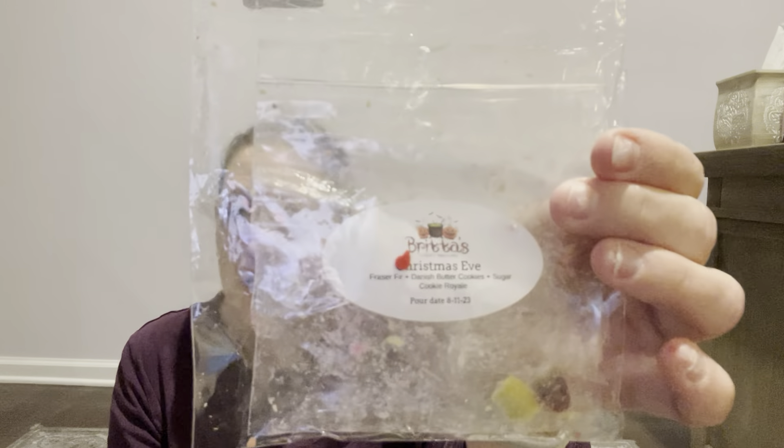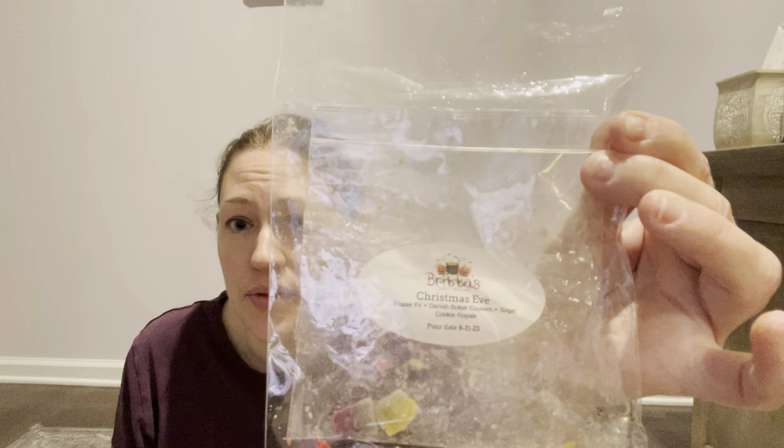Then I got through some Britas. I wanted to make a dent since I have a lot of Britas shapes. I got through Christmas Eve — I put it in on Christmas Day actually. I had Christmas Eve in Cookie Land going for Christmas Eve, along with Mario's Home for the Holidays from Rose Girls, but I didn't finish those so they're not in here. Christmas Eve from Britas is Frasier fir, Danish butter cookies, and Sugar Cookie Royale. It's just so good — a good bakery tree scent. I do have one more shape left.